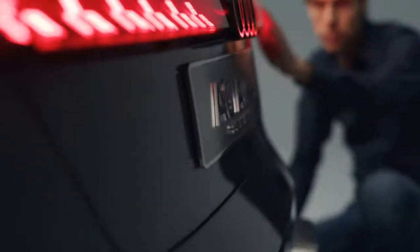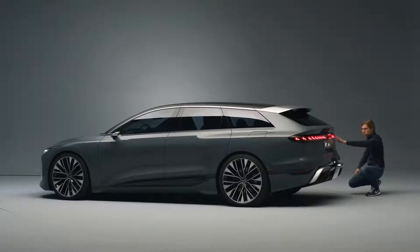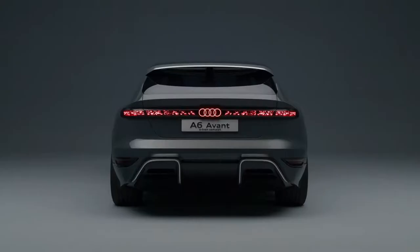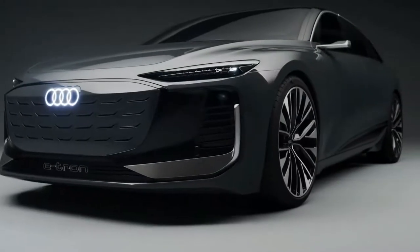Then of course we have this huge light band, which is typical Audi. It features OLED technology — also a very characterful design element. To sum it up, I would definitely say the Audi A6 Avant e-tron concept is a perfect combination of functionality and beautiful aesthetics.